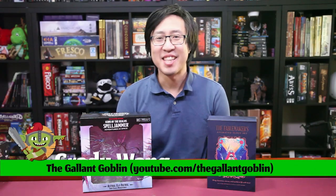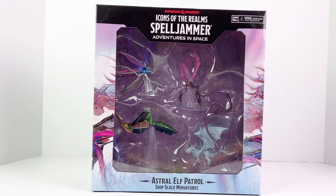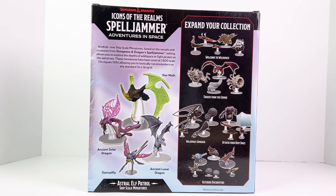Hello and welcome back to the Gallant Goblin. I'm Grady Wong and today we're continuing our coverage of Spelljammer ship scale minis with the Astral Elf Patrol fixed set box of pre-painted minis from WizKids. Thank you to WizKids for sending it to us to review. I had some pretty extensive thoughts about how poorly the published 5e ruleset supports ship scale combat, which I cover in our first video in this series — which covered the Welcome to Wildspace box.